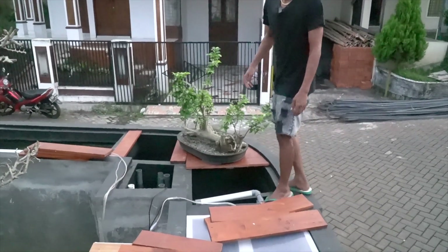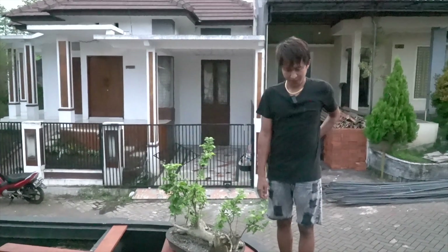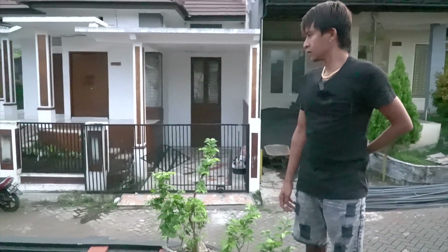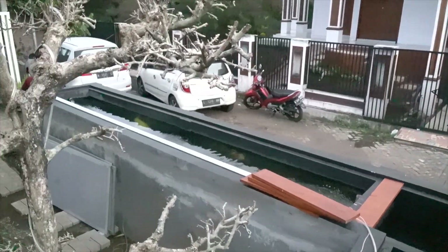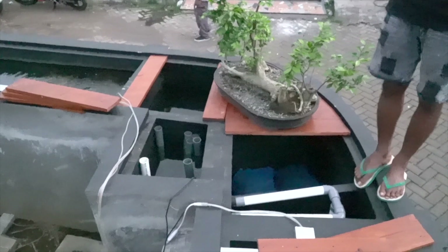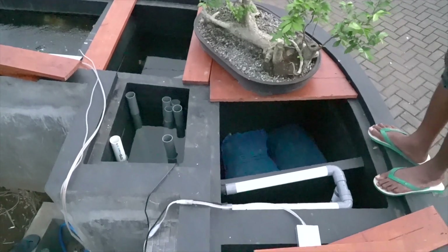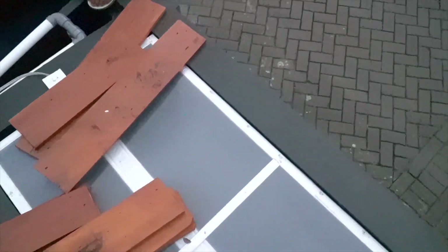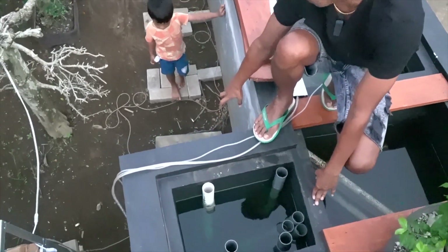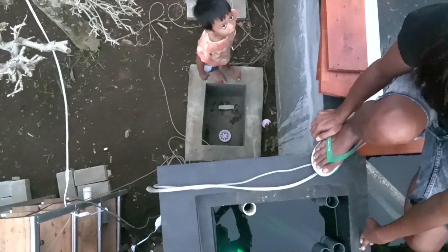So we can enjoy it. Jadi situasi dan kondisi kolam Mas JJ ini berbentuk huruf L, dari sudut kiri kemudian ke filter. The front and the back. Backwash control ada di sini. That's the control for backwash.